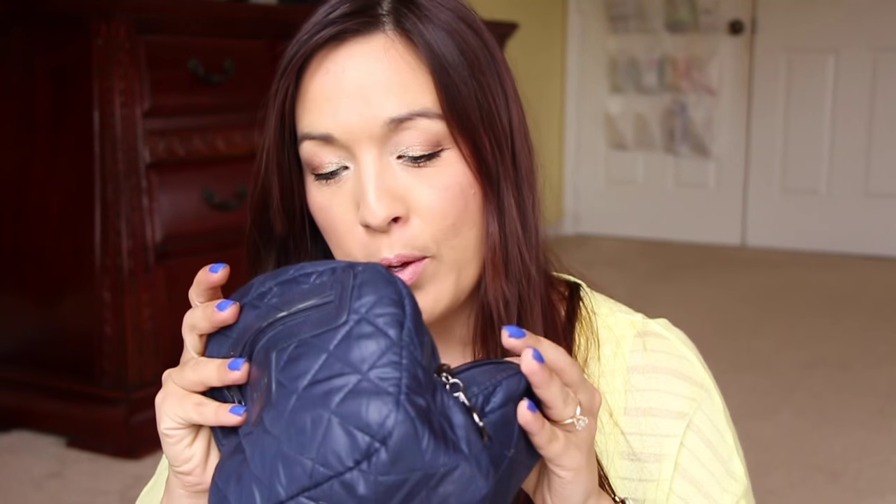Hi you guys! So I have an empties video for you. I'm going to talk to you about the different things that I have here — all my trash. I kind of had everything in this bag, but it was kind of overflowing and it kind of spilled all over the place. I didn't have everything in the bag. Wait till you see how much I have — you're going to know it didn't fit in this bag. Anyway, let me start out with what's in this bag because in here is makeup stuff.